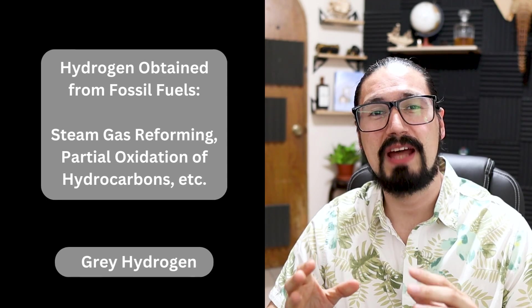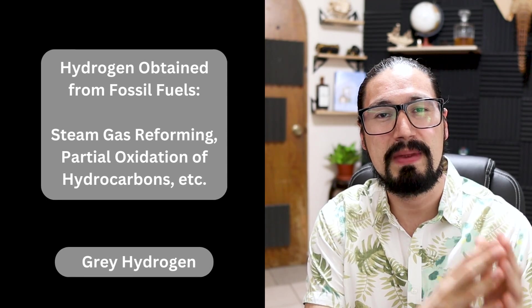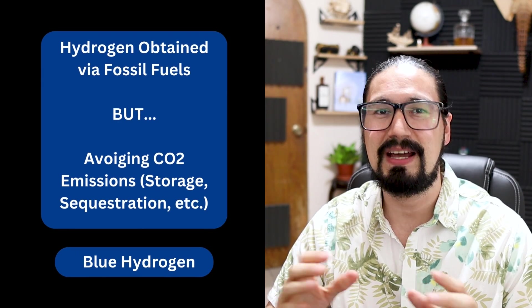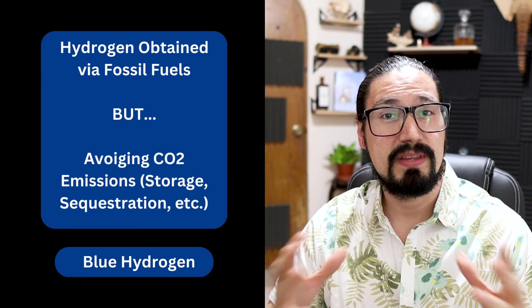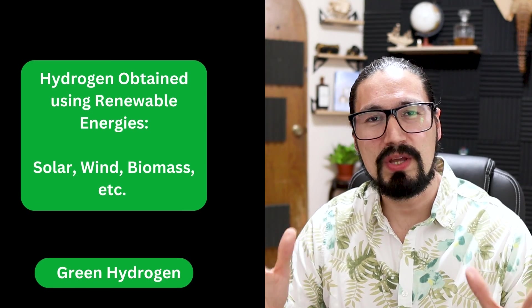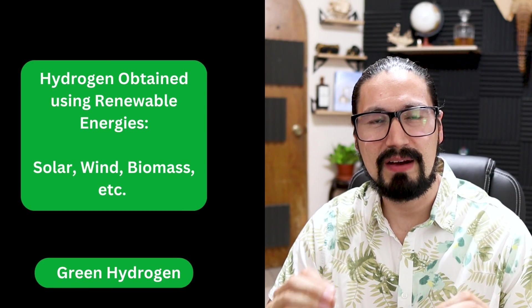If you need help with the color codes, please check out the linked video. But very quickly: gray hydrogen stands for hydrogen obtained via fossil fuels. Blue hydrogen is hydrogen also obtained via fossil fuels, but with carbon capture technologies applied so that CO2 is not released to the atmosphere. And finally, green hydrogen, as the name implies, comes from green fuels — solar energy, wind energy, biomass, and so on. We're going to cover the three most common ones you will encounter in the industry.